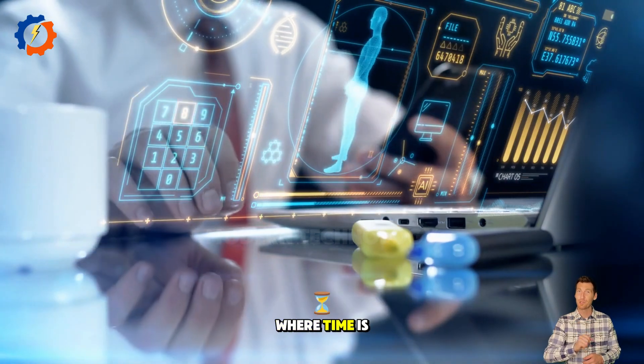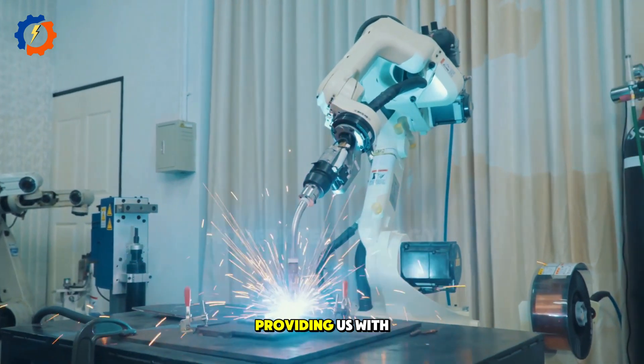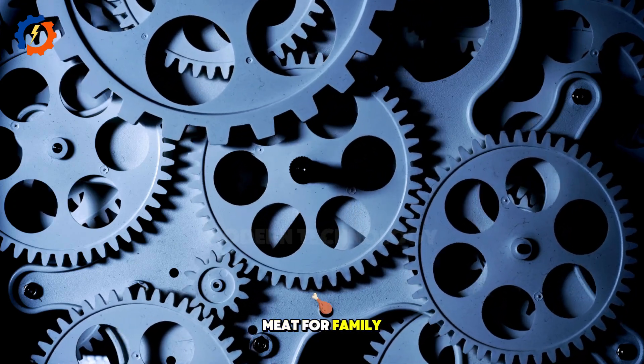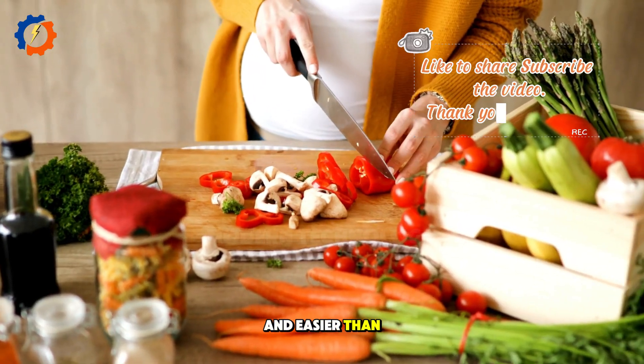In today's fast-paced world, where time is more precious than ever, technology has been by our side, providing us with remarkable conveniences. Instead of spending a lot of time struggling to slice meat for family meals, now, with the help of a meat slicer, everything is quicker and easier than ever.